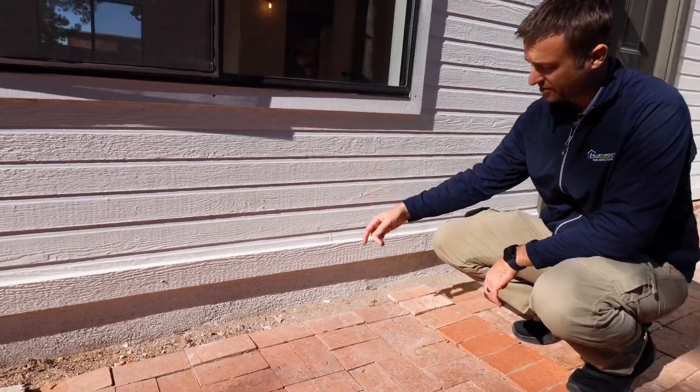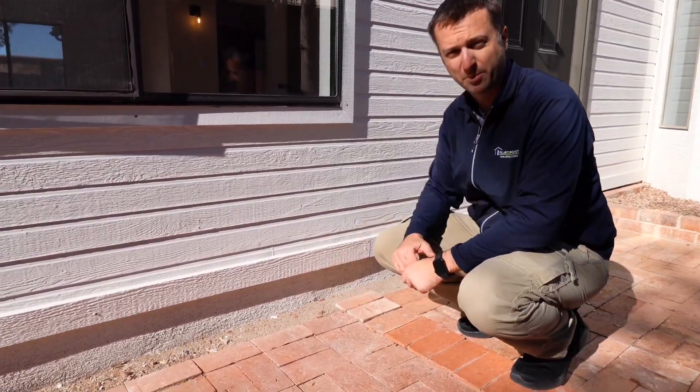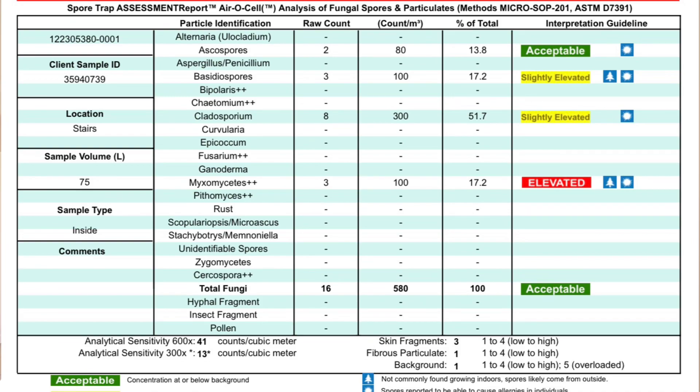Some inspectors won't cover all the systems of the house — they may not do termite inspections or roofing. We are a one-stop shop for all home inspection needs. If there's something that needs to be done, more than likely we offer it or will be offering it. We offer termite inspections in-house, sewer scoping, pool inspections, mold, and radon testing.